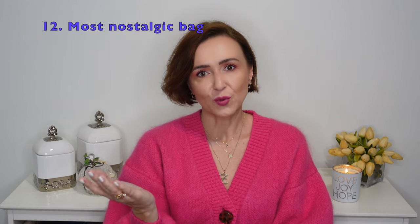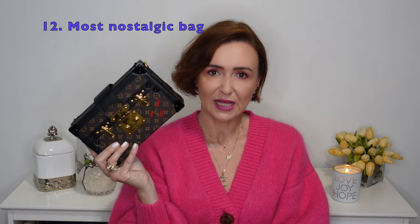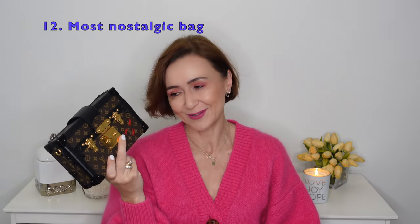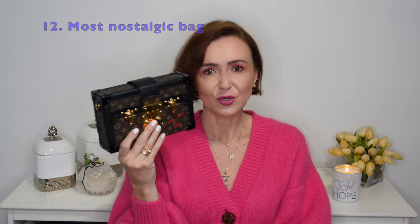The next question is the most nostalgic bag, and I have to go back to the Louis Vuitton Petit Mal. It is my most nostalgic bag and that's why it will stay in my collection forever — I purchased it with my dad. Shopping with my dad was amazing, I love him to bits. Unfortunately he is no longer well enough to shop with me and I don't think that will change in the future, so this bag will really hold a special place in my heart forever.